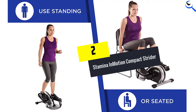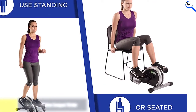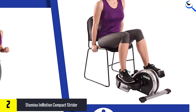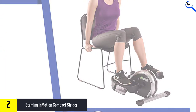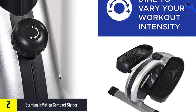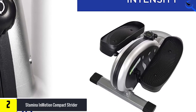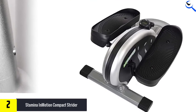At number 2, we have the Stamina in Motion Compact Strider. This mini stepper is closer to an elliptical in nature. Unlike mini steppers that move up and down, mini ellipticals move in an oval pattern. This kind of movement allows the Stamina in Motion E-1000 Compact Strider to be pedaled forward or in reverse. In addition, it has varying levels of intensity and can be used while standing or sitting. Using it while standing requires good balance.